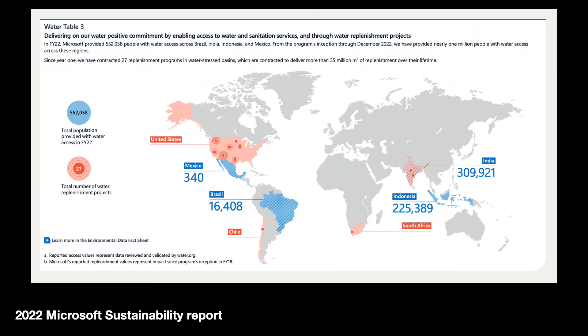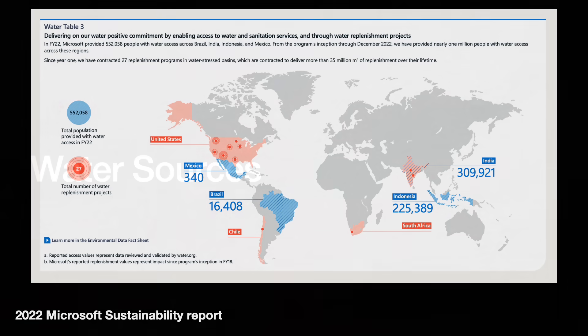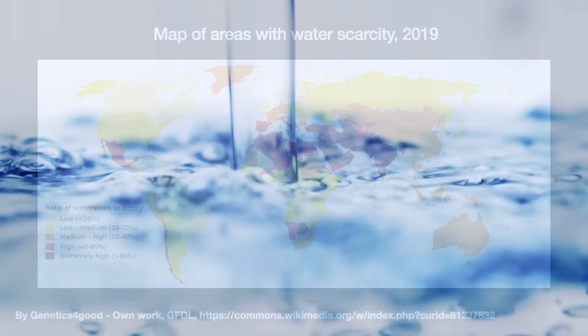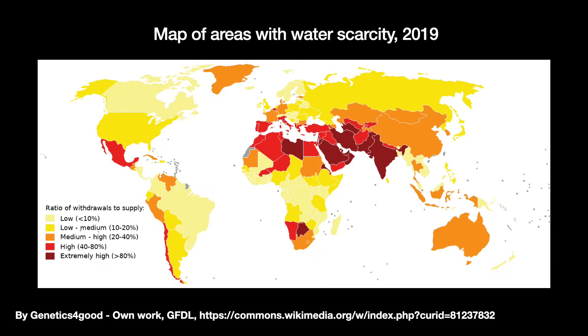Microsoft's 2022 sustainability report discusses commitments to becoming water positive, including sponsoring projects that replenish more water than they consume and reaching a million people with water access. For Google, Digital Realty, and probably Microsoft and AWS, the majority of water directly withdrawn and used for cooling is drinkable water from the local water supply.